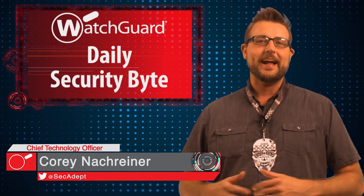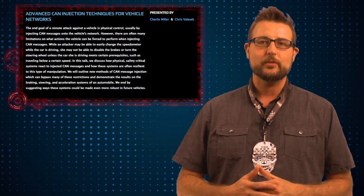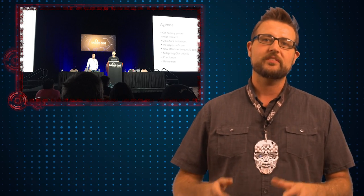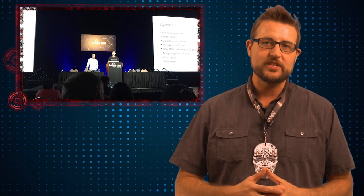Welcome to WatchGuard's Daily Security Byte Black Hat Edition. I'm Cory Knottgriner and today I'm talking about the latest car hacking techniques. At Black Hat last week I attended a presentation by Charlie Miller and Chris Valasek on their latest advanced CAN network injection techniques.